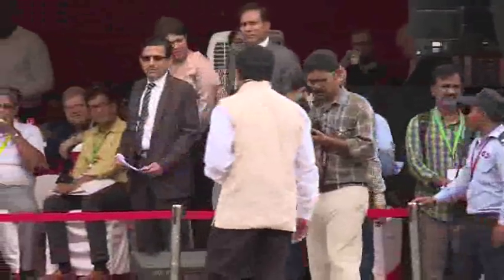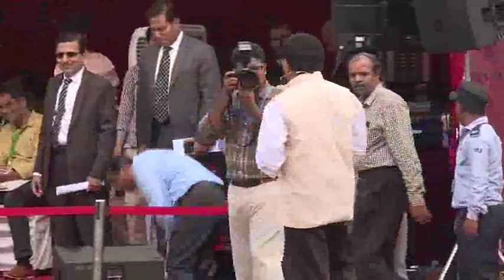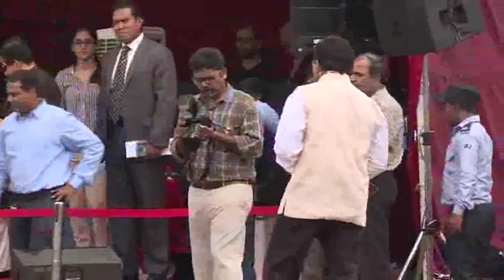Good afternoon ladies and gentlemen, a warm welcome to all of you at Mahindra Research Valley. I welcome you for the demonstration of our driverless technology.